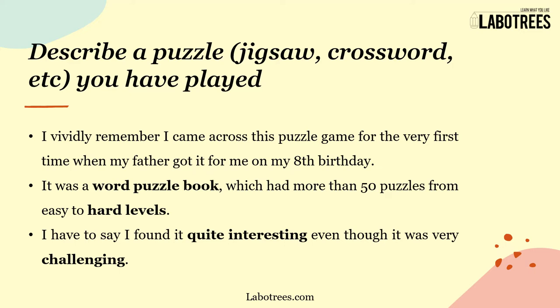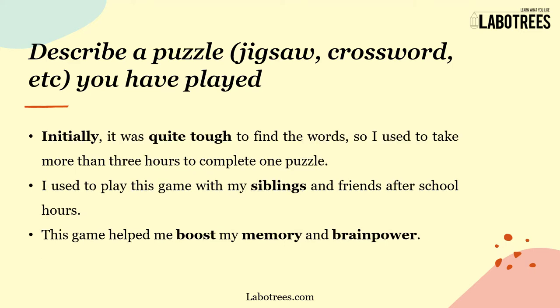...my father got it for me on my eighth birthday. It was a word puzzle book which had more than 50 puzzles, ranging from easy to hard levels. I found it quite interesting even though it was very challenging initially.